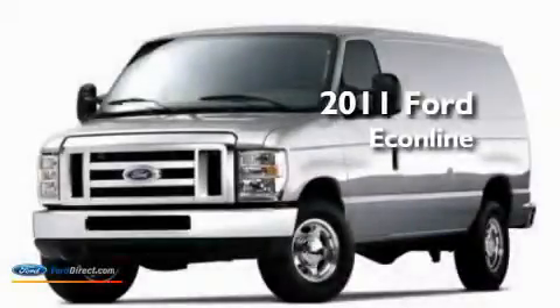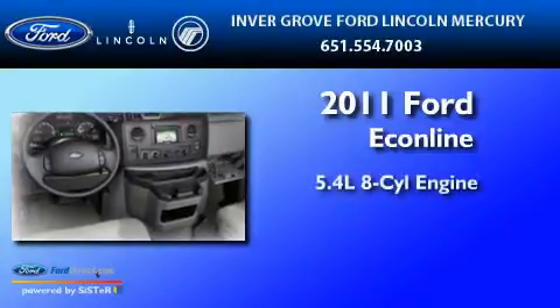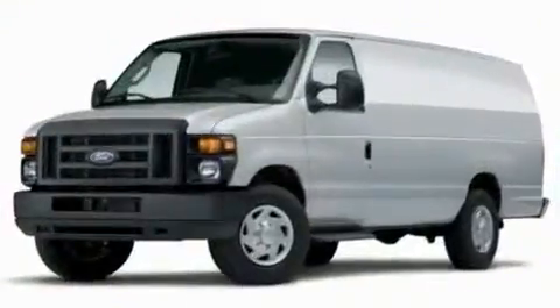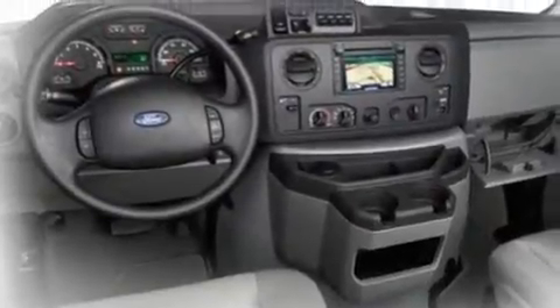This is a brand new 2011 Ford EconoLine. It features a 5.4 liter 8-cylinder engine and a 4-speed automatic transmission. Its top features include an auto-dimming rearview mirror, a traction control system, and many other features.